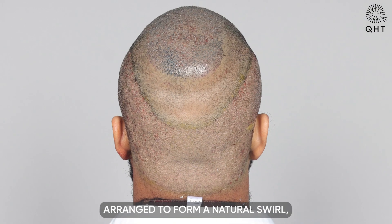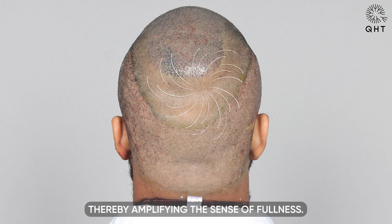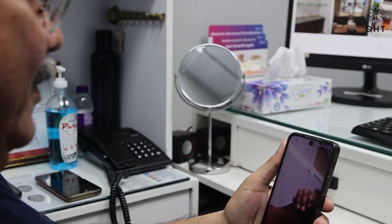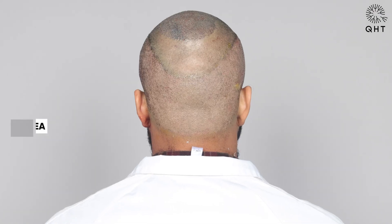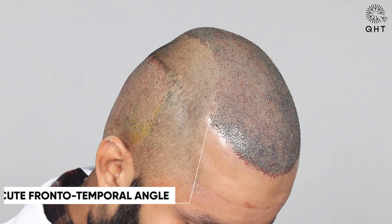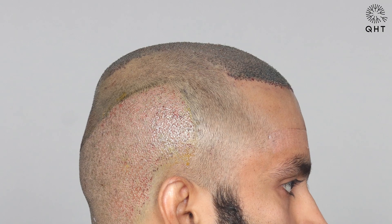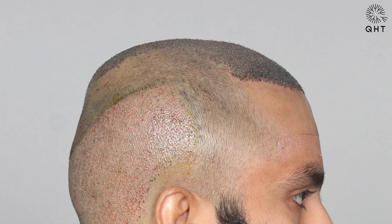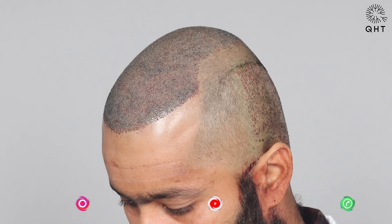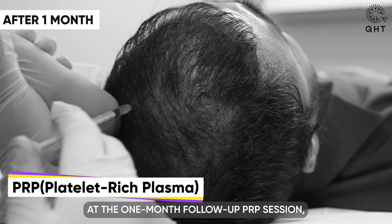The crown receives special focus, with grafts arranged to form a natural swirl, thereby amplifying the sense of fullness. You can now book a free online video consultation with our expert by clicking on the link in the description.